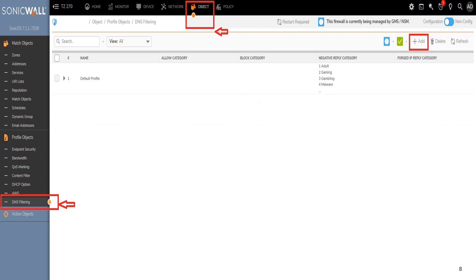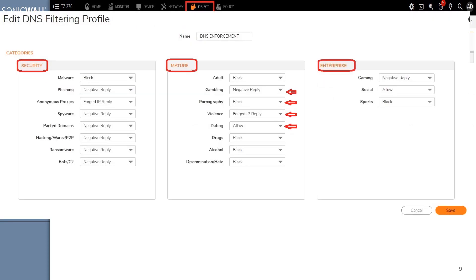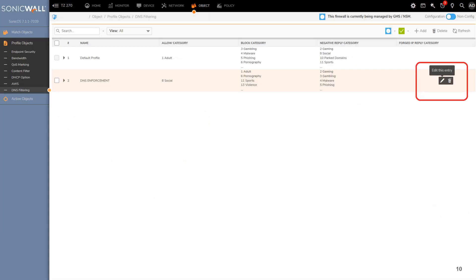To initiate a DNS security policy, the administrator can navigate to the top menu, click on the relevant object, and then select 'DNS Filtering' from the left menu. Clicking 'Add' will enable the creation of a customized policy. Input a name for your policy, then for each category listed under Security, Mature Content, and Enterprise, select an appropriate enforcement action such as Block or Allow. Once your selections are made, click 'Save' to finalize the policy.